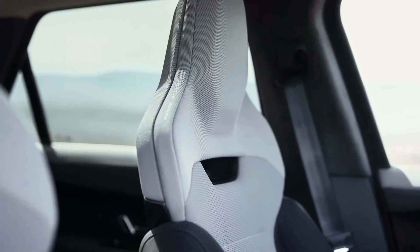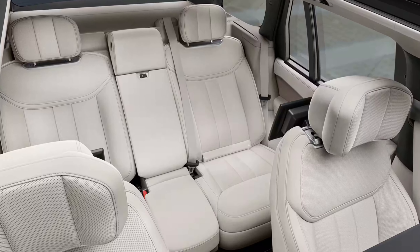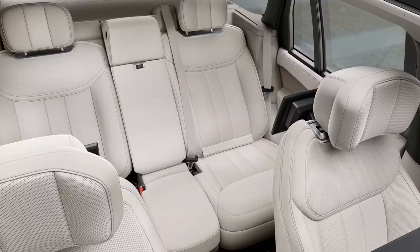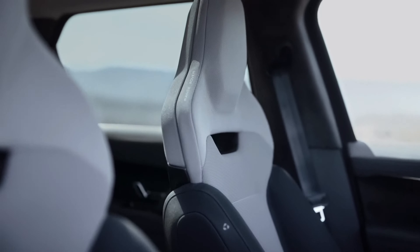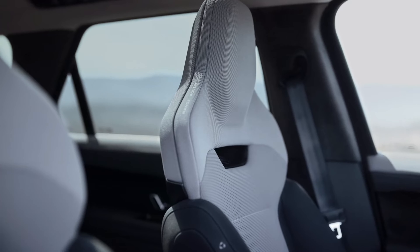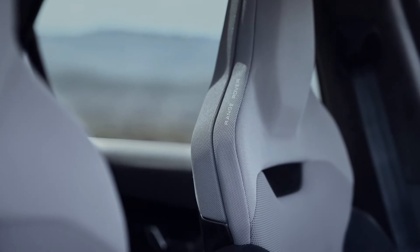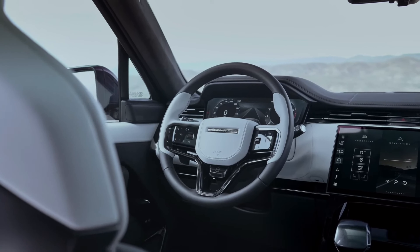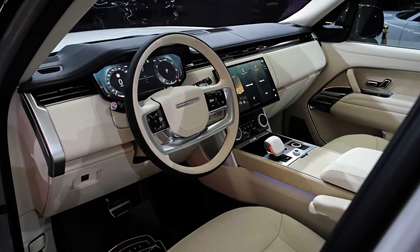Passengers can indulge in heated and ventilated seats, while the rear seats are equipped with ample legroom and headroom, ensuring maximum comfort. The front seats are power-adjustable and feature two driver memory settings, ensuring that both drivers can enjoy a personalized driving experience. The steering wheel is adjustable and comes standard with heated leather, providing a comfortable grip in cold weather.